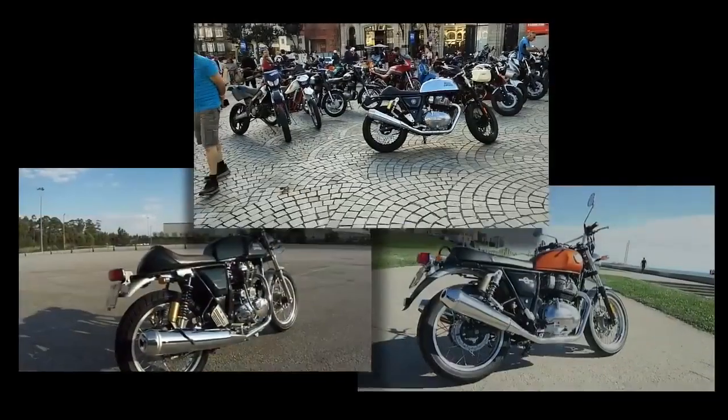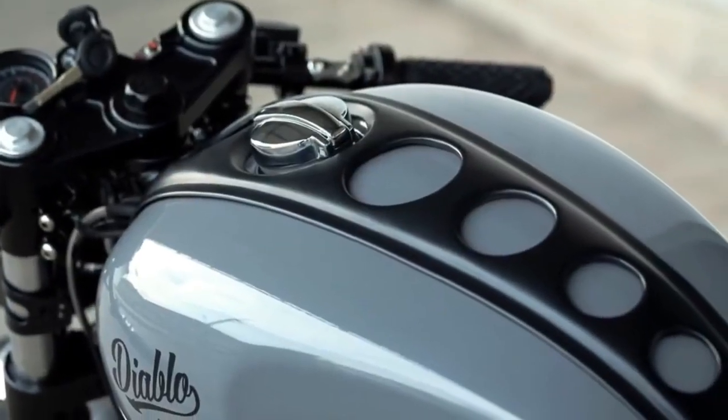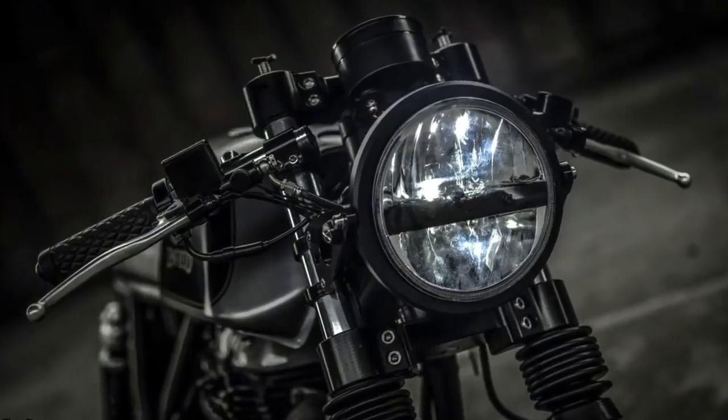All these three motorcycles have one thing in common: they can look even better with only a few changes. This is the kind of approach that I was searching for in today's episode.